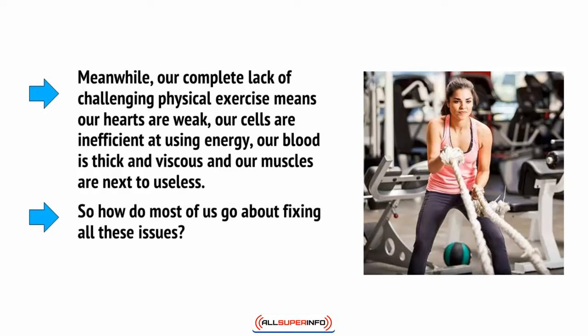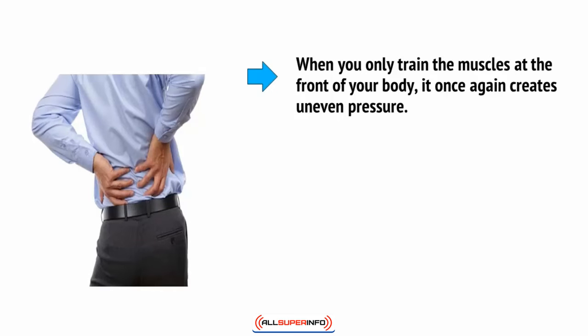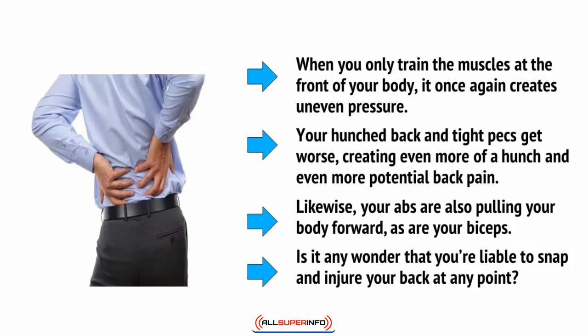So how do most of us go about fixing all these issues? We hit the gym. But this actually makes matters even worse. The problem is that a lot of us seem purely interested in training our mirror muscles — these are the muscles on the fronts of our bodies: our biceps, pecs, and abs. When you only train the muscles at the front of your body, it once again creates uneven pressure. Your hunched back and tight pecs get worse, creating even more of a hunch and even more potential back pain. Likewise, your abs are also pulling your body forward, as are your biceps. Is it any wonder that you're liable to snap and injure your back at any point?